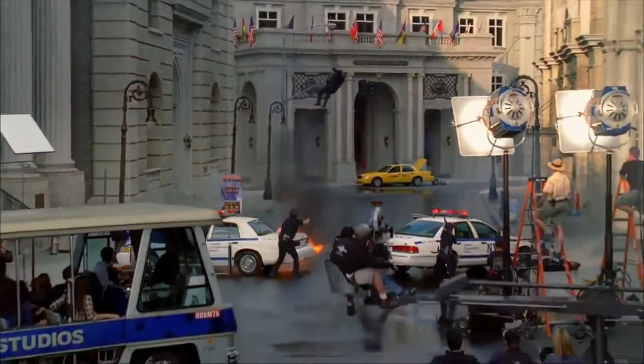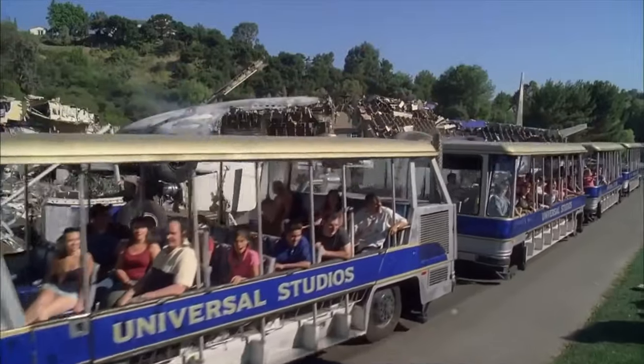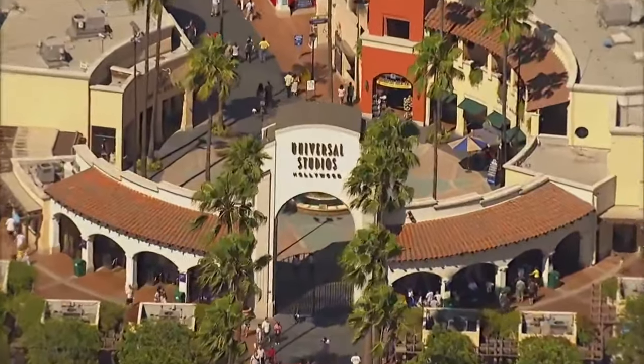Hello there, welcome to Disney Parks Addict. Today we'll be taking a look at all the rides and attractions at Universal Studios Hollywood in Los Angeles, California.